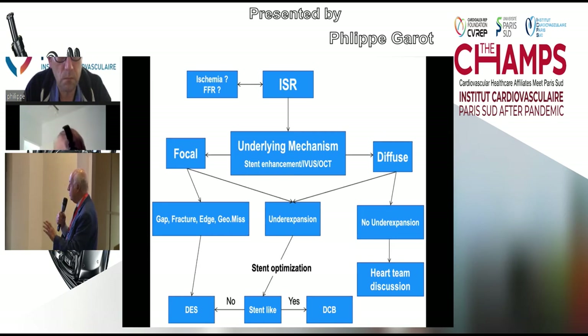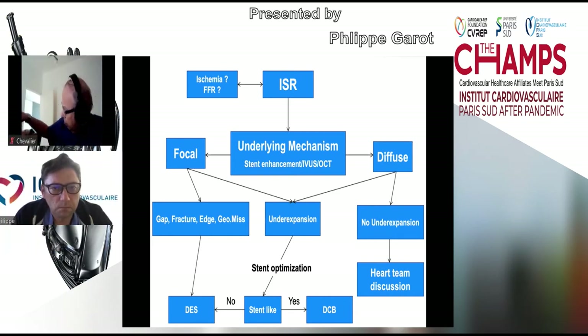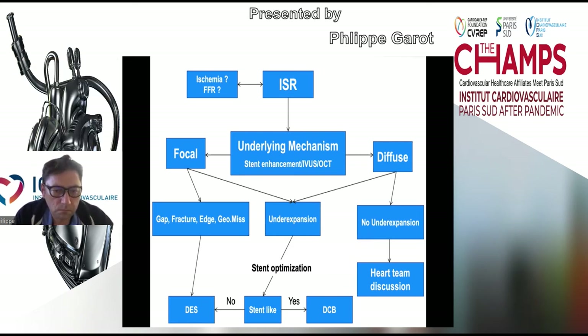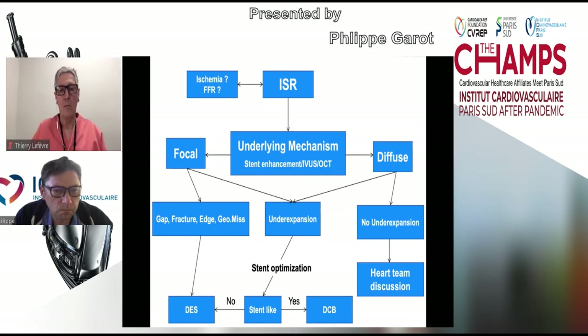Regarding focal classification: focal restenosis includes mid, edge, and entrance patterns. There is an older classification with type 1, type 2 in-stent restenosis including entrance center or edge patterns, not all of which are included in the current focal category. A second question raised: where does rotablator or shock wave fit, and is there evidence for their use in calcified in-stent lesions, particularly in ostial LAD restenosis?